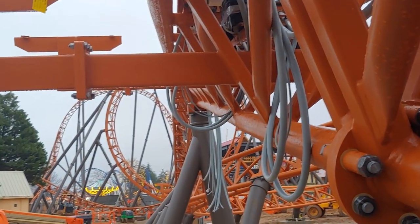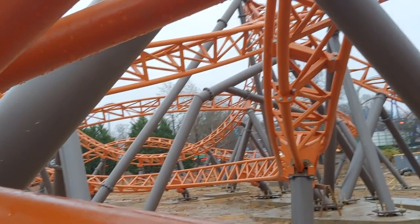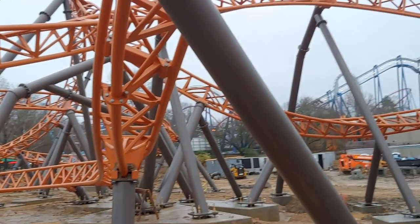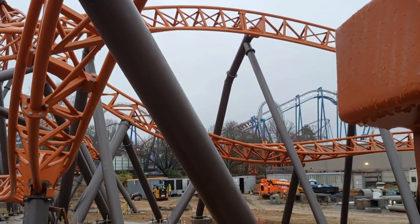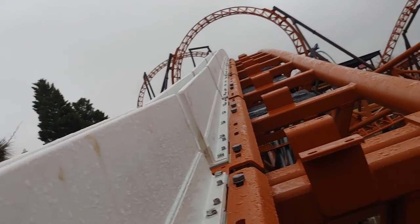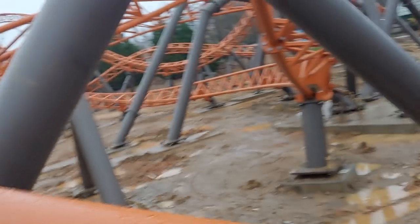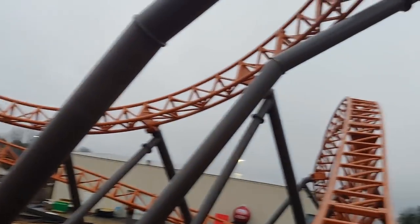I'm trying to see if there's been anything different since it's been completed. Obviously electricals are being installed, like at Yukon Striker as well. It looks like they were able to have the theming and structures company on site at the same time as the iron workers, whereas that's not the case at Wonderland — so that's been a big help to Carowinds. We also know that Carowinds opens a whole month and a half earlier than Canada's Wonderland, so that's probably why they're rushing this a little quicker.